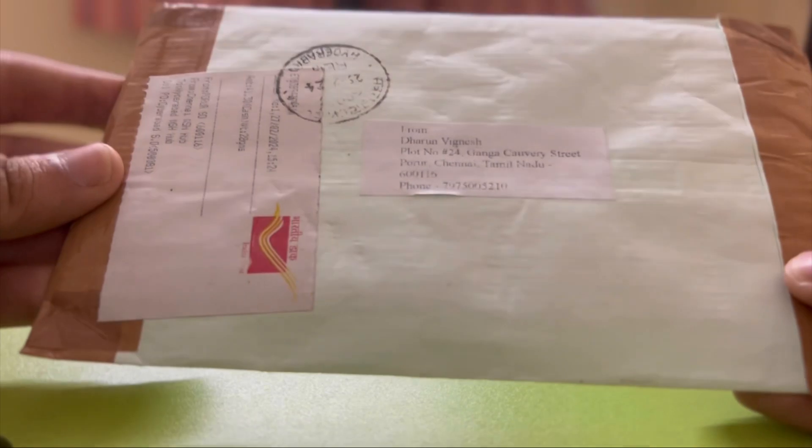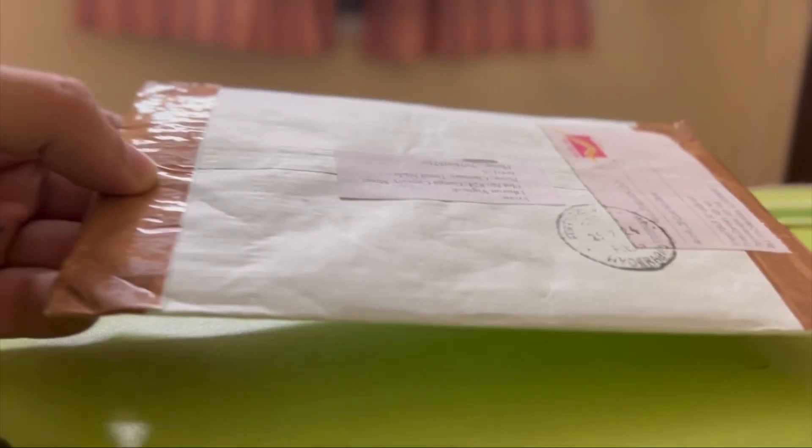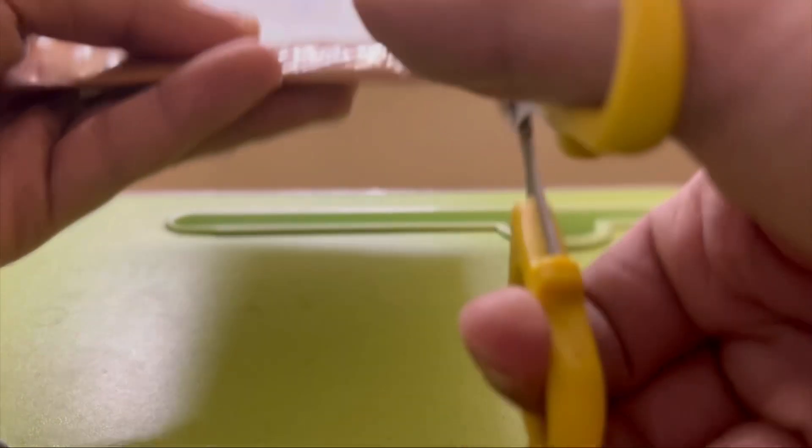So guys, I finally received this order today. I think three or four days ago I ordered these currencies, so today I received them. Let's do the unboxing and check the quality of these banknotes.